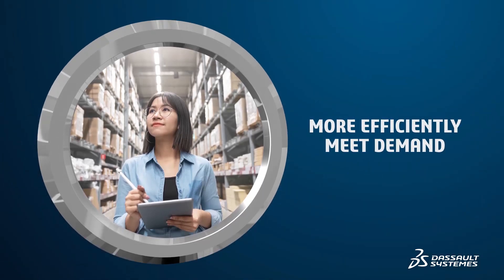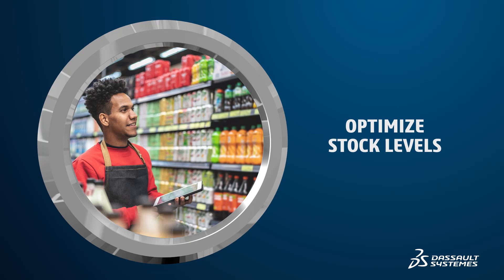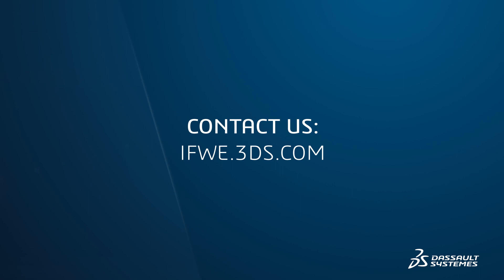Perfect Production is helping the company more efficiently meet demand and optimize stock levels for their retail partners and consumers. Contact us and take the next step in your digital journey.